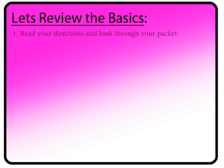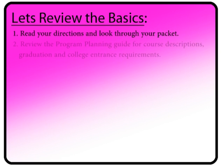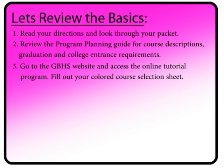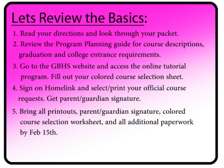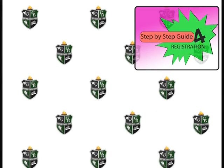Let's review the basics. Read your directions and look through your packet so you are ready. Review the program planning guide available at the Granite Bay High School website for course descriptions, graduation, and college entrance requirements. Go to www.granitebayhigh.org and access the online tutorial program. Use the information to fill out your colored course selection sheet. Sign on to Homelink, select and print your official course requests. Get your parent or guardian signature anywhere on the page. Bring the Homelink printout with parent signature, the online tutorial program printout, the colored course selection worksheet, and all additional paperwork back to your second-period teacher.